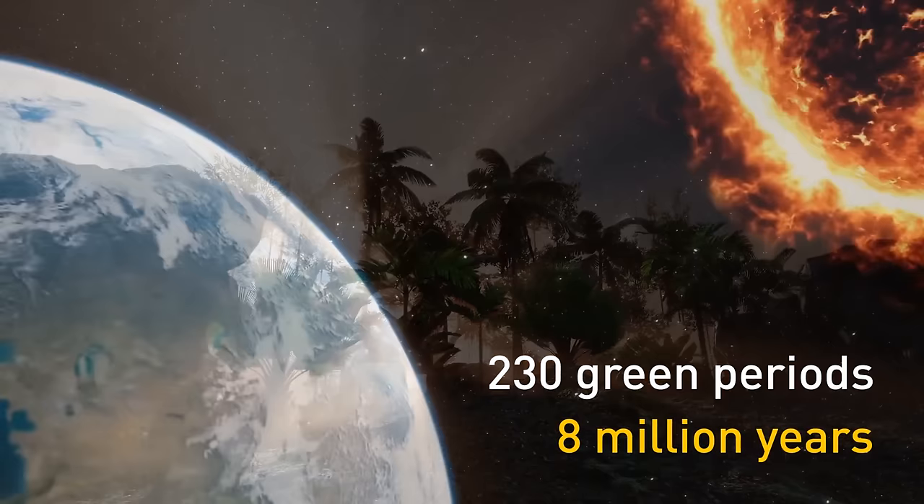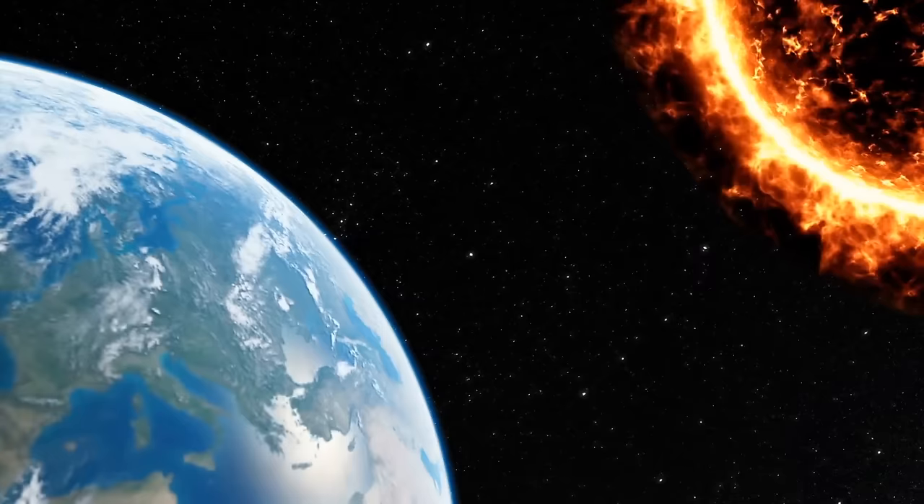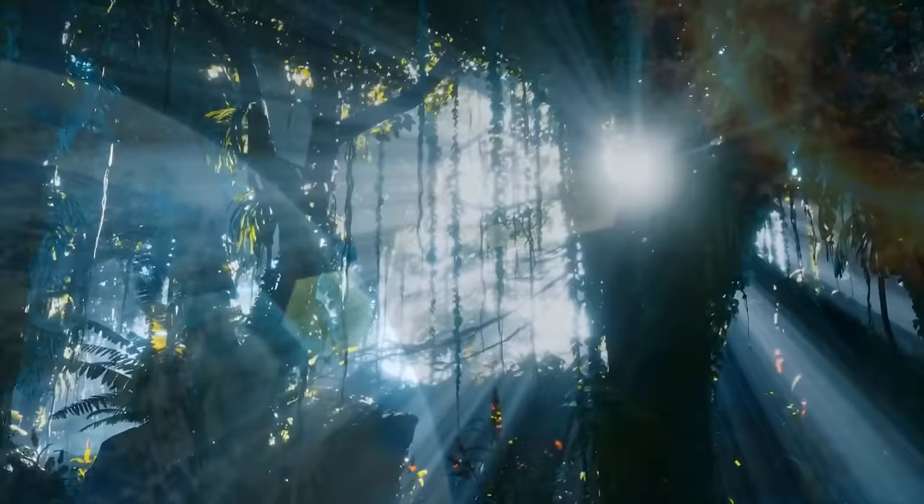Solar radiation is always changing due to natural orbital cycles. That's why Earth will most certainly see another Green Sahara moment — it might be thousands of years from now, but it will happen. The same way the Sahara turns green, it turns yellow again. All it takes is a significant axial tilt and a few years of readjusting.